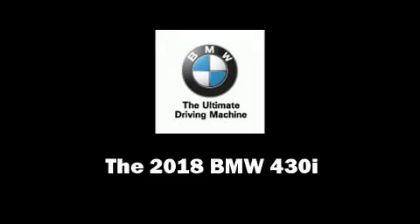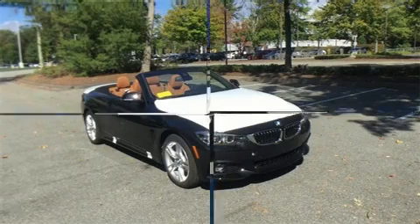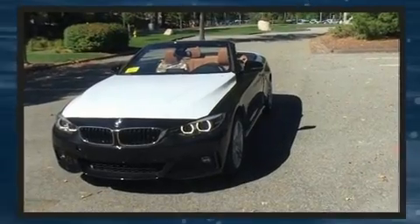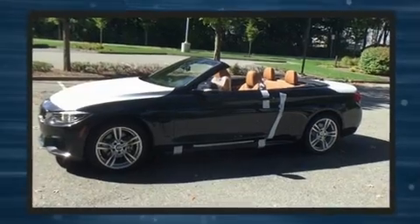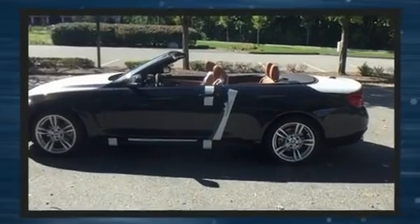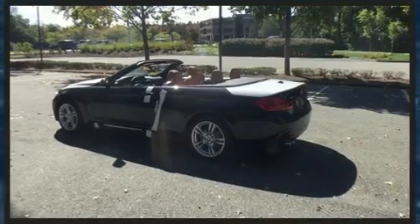Come test drive this 2018 BMW 430i. This two-door, four-passenger convertible will allow you to take command of the road with confidence. BMW made sure to keep road handling and sportiness at the top of its priority list. Turbocharger technology provides forced air induction, enhancing performance while preserving fuel economy.